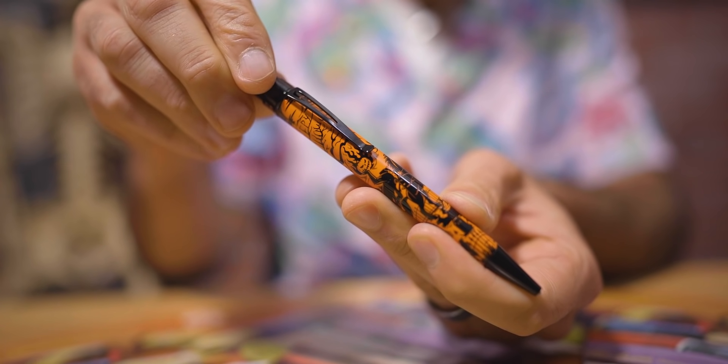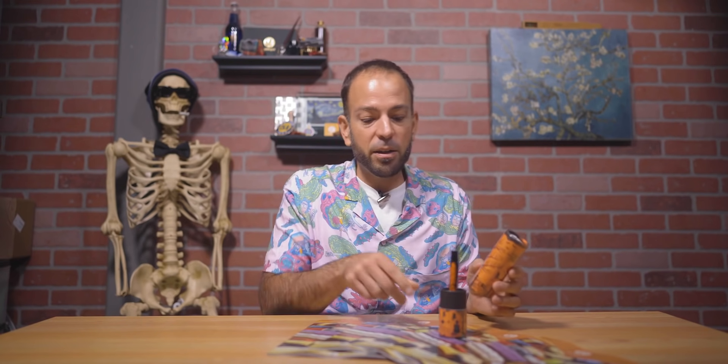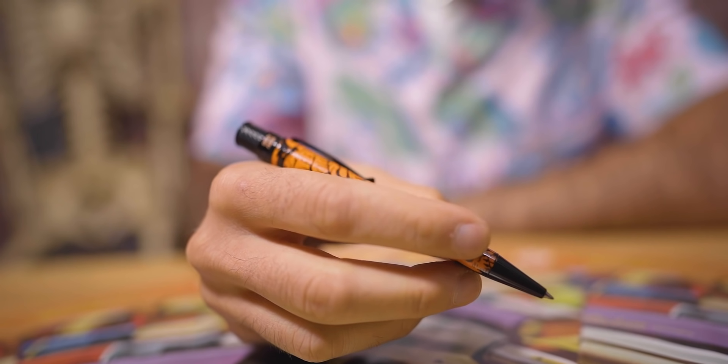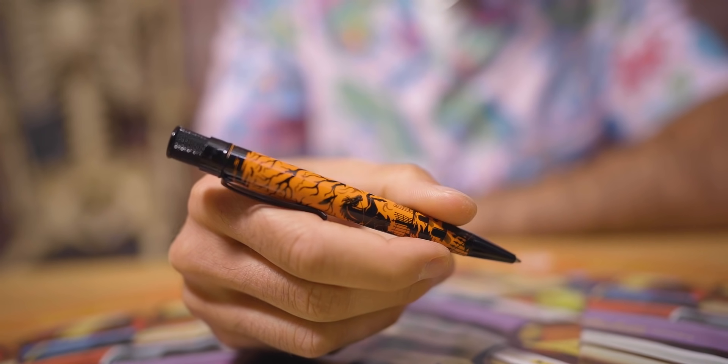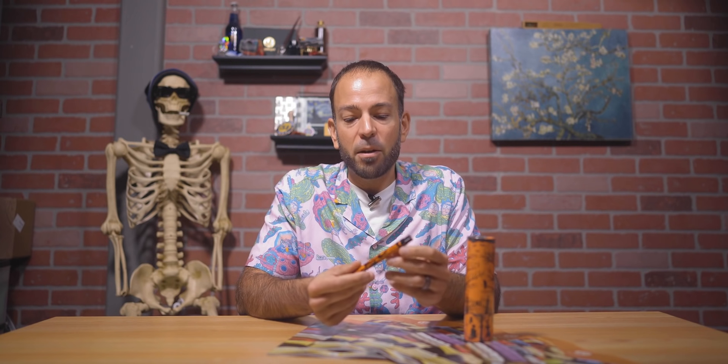Sleepy Hollow is packaged in a matching commemorative Retro 51 tube that also acts as a cool pen stand. Also available to match was a special edition Rickshaw pen sleeve, sold separately — but both have sold out. The Sleepy Hollow sold out within an hour, making it by far the best Retro 51 popper we've had this year. It definitely hit on the theme, was beautifully executed, and is just an overall very cool pen. And that's your number three for October 2021.